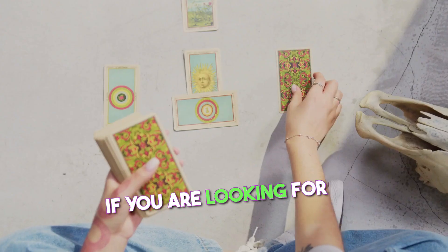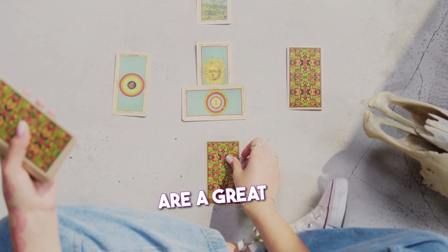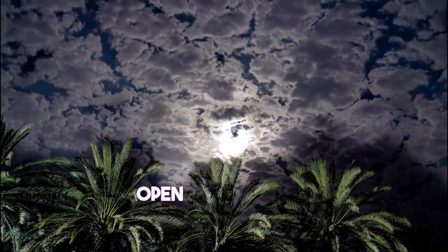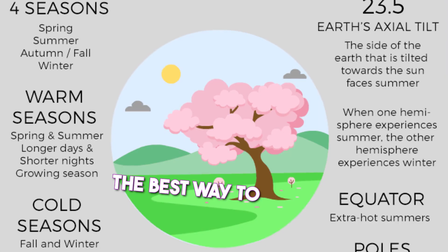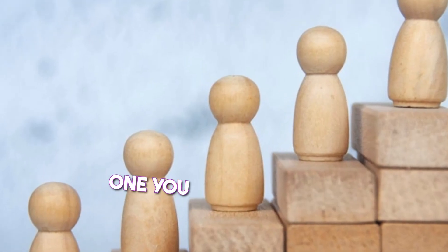If you are looking for a deck that is based on a specific system of moon astrology, then the Moonology Oracle Cards are a great option. If you are looking for a deck that is more intuitive and open to interpretation, then the Queen of the Moon Oracle Cards are a great option. Ultimately, the best way to decide is to try both and see which one you resonate with more.